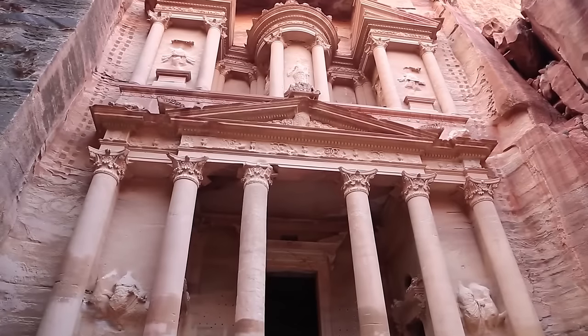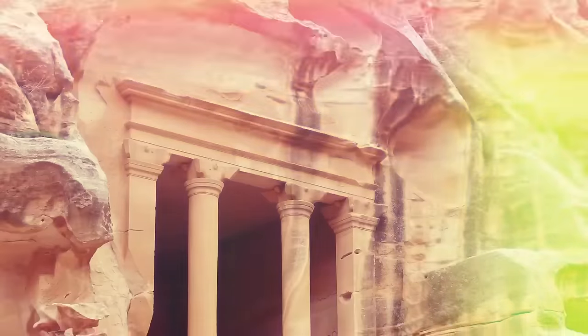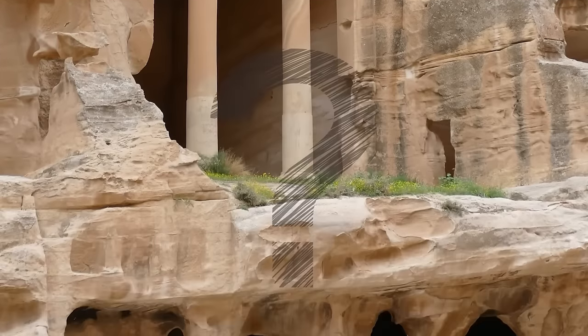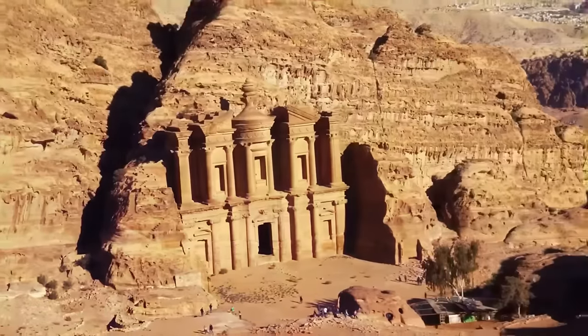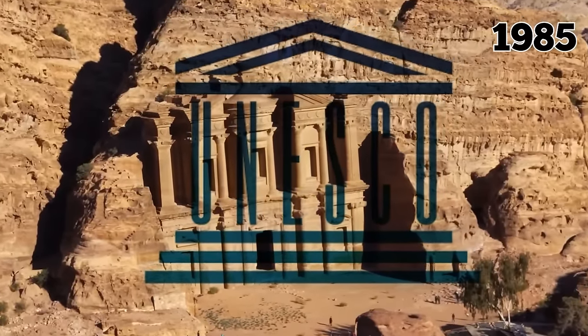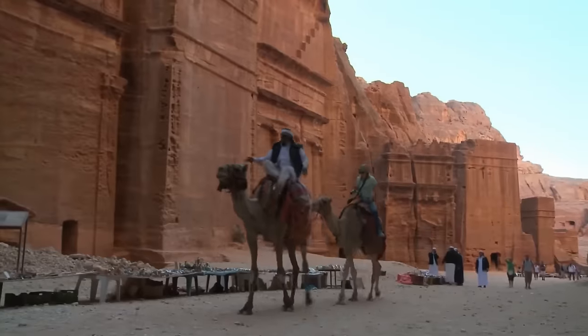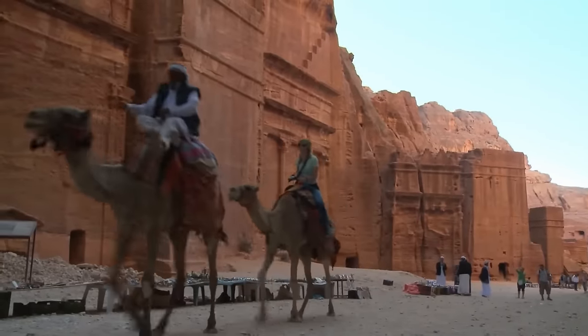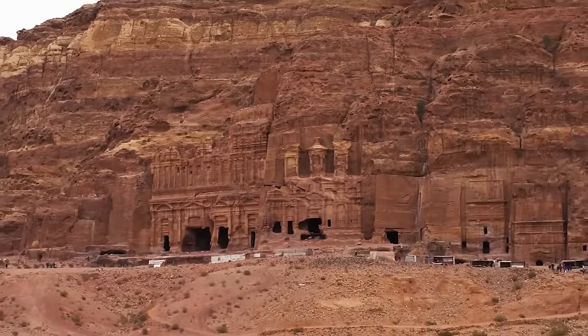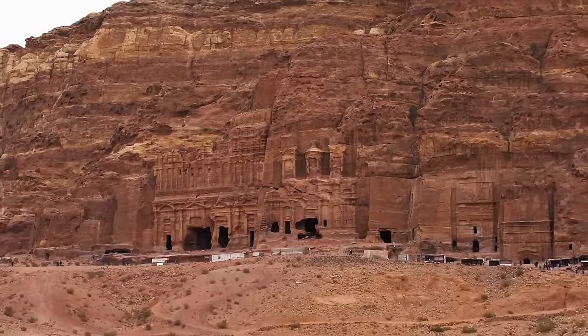Petra is now one of the world's most recognized archaeological sites. Even still, just 5% of the city has been explored, and many mysteries remain. Petra was designated a UNESCO World Heritage Site in 1985. Jordan's government established legislation prohibiting anyone from residing there, and in 2007, it was listed as one of the new Seven Wonders of the World.